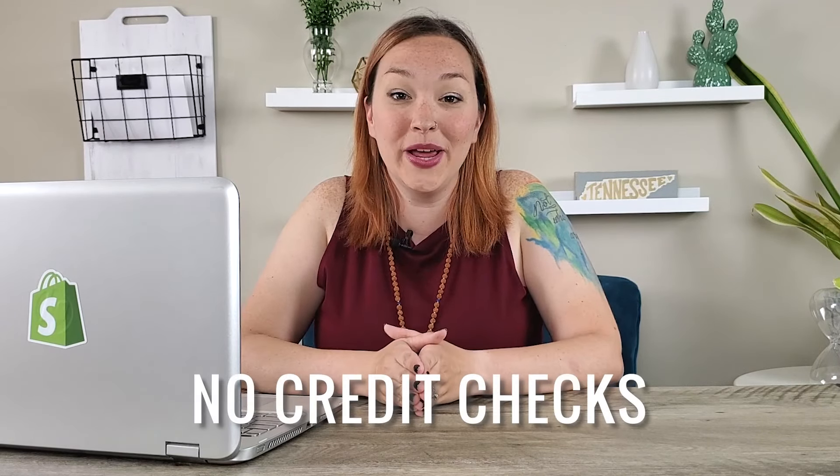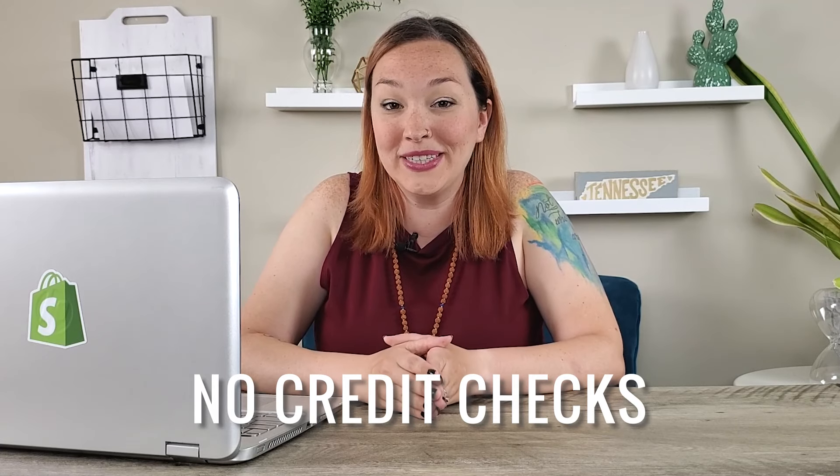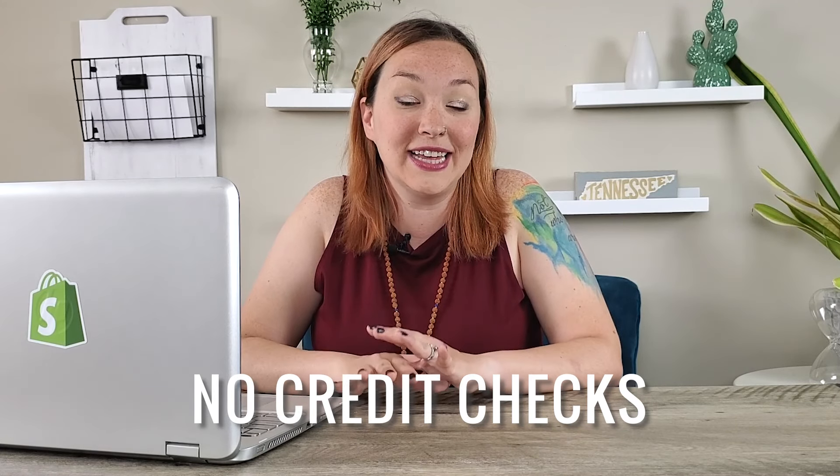They're not actually doing a credit check on you or your business. They're just looking at the sales and performance of your Shopify store, and then giving you a funding option based on your previous sales as well as your future anticipated sales.